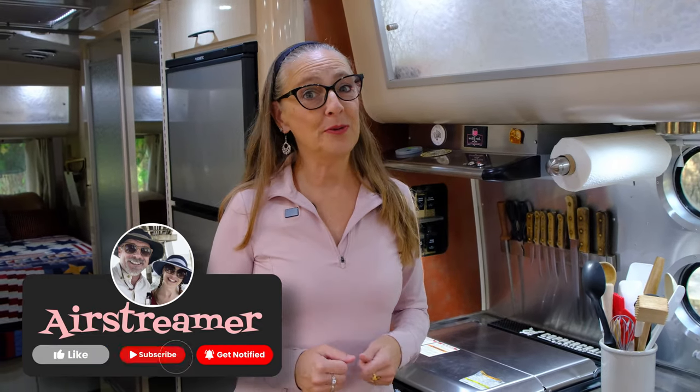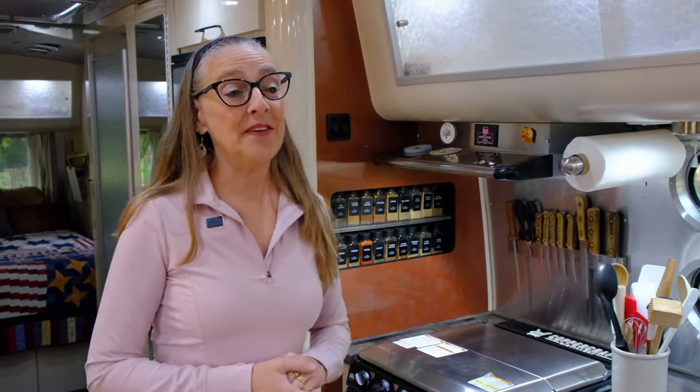If you live in an RV, or even if you just travel a lot in an RV, you know how difficult it is to find space for all the things you want to have along. We've come up with five things that really help us save on storage, and maybe some of these items you could even use in your sticks and bricks home. They're great gift ideas too with the holiday season coming up.